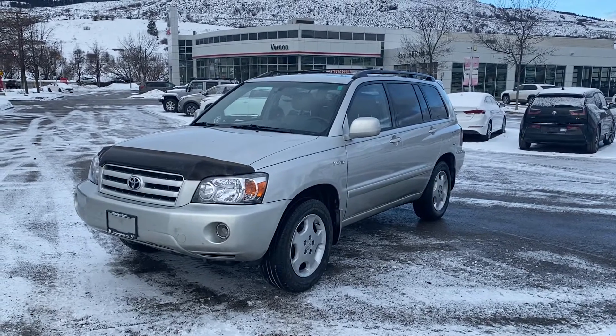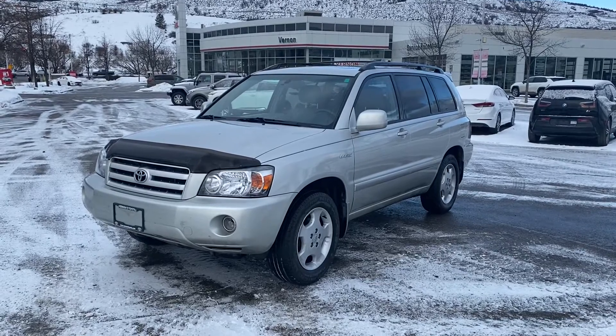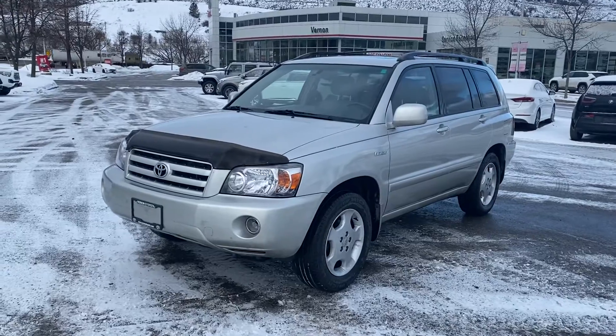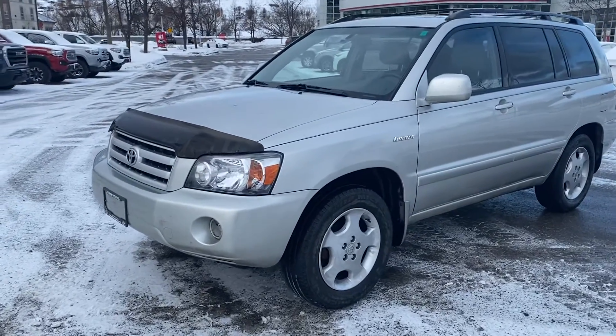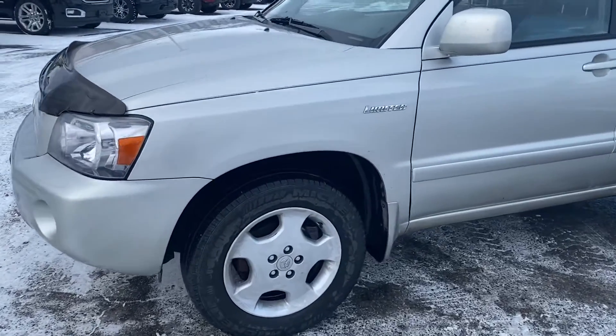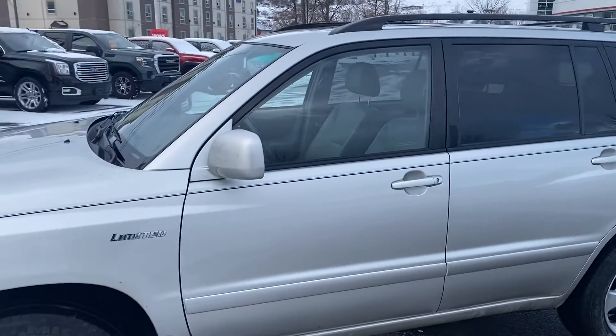One Take Tyler here from Vernon Toyota. Today we're looking at a rare one — it's a 2005 Toyota Highlander V6 all-wheel drive in the limited trim, just over 169,000 kilometers. Freshly traded into the dealership, it hasn't been detailed yet but has been very well maintained and is in great condition.